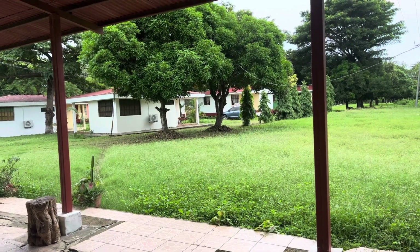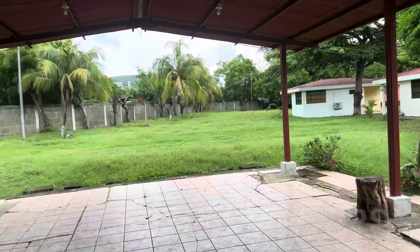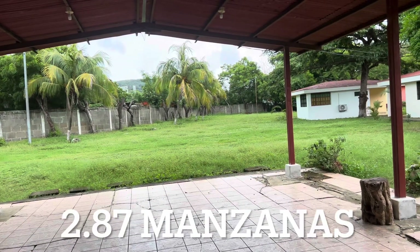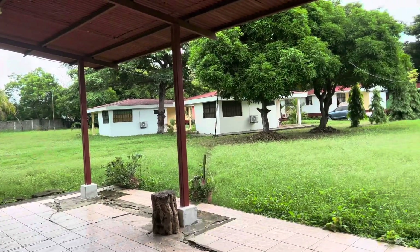Good morning, this is Natalie with Discover Real Estate. Today I'm at the Cabanas, which are just after the Pali if you're leaving town and pass it on your right.